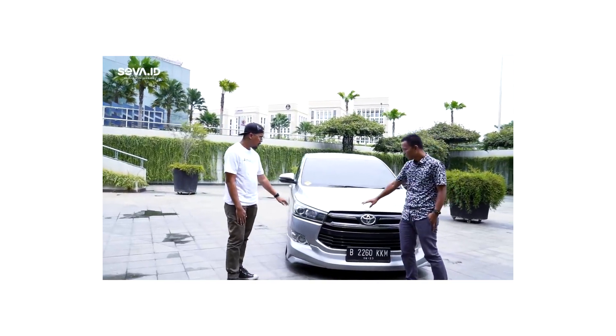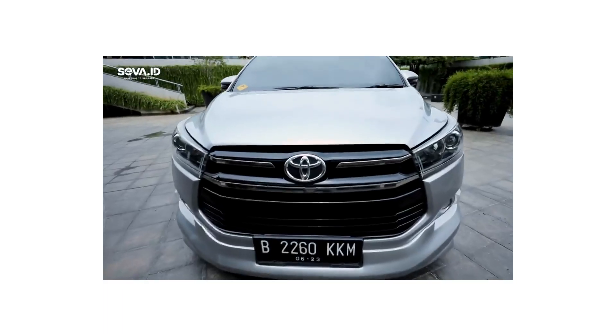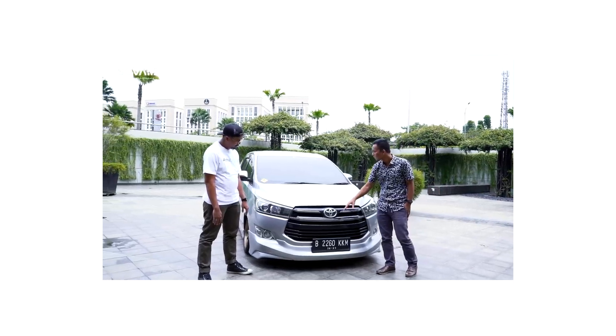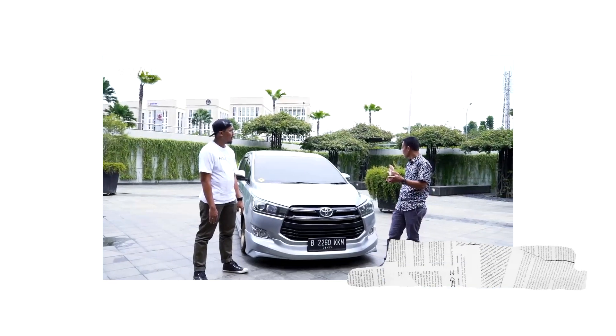Kalau depan, kita ganti full set sampai grille depan, lampu, headlamp — itu kita ganti semua punya Venturer. Yang lamanya saya lepas, saya ganti Venturer, kemudian headlamp belakang juga saya ganti custom. Sama sebelumnya juga saya ganti yang elektrik.